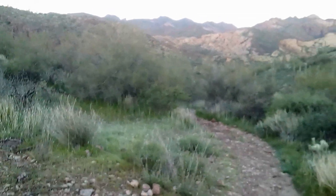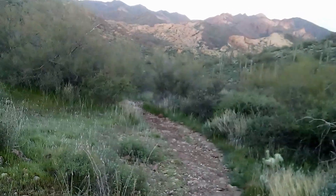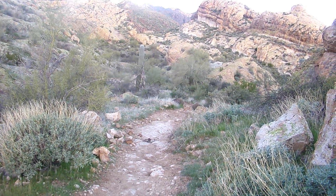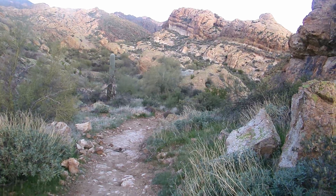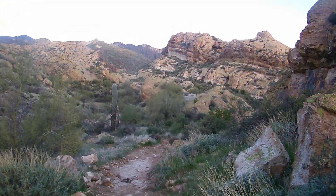The next landmark would be Helmet Rock. I'm at 2,050 feet elevation, about ready to go down into that valley. I've traveled about a mile, but I'm not making very good progress.